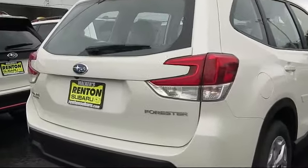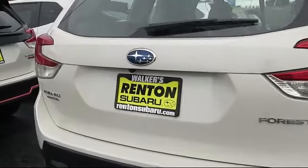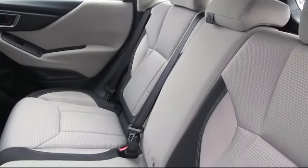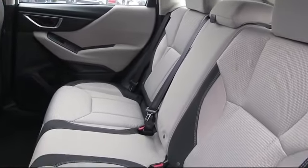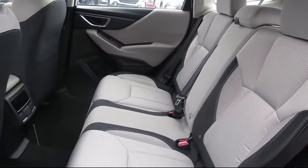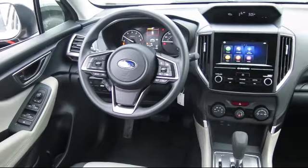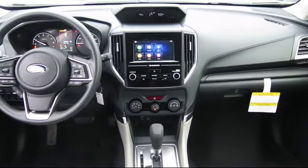When you visit our showroom, one of our friendly and knowledgeable sales associates will meet you and help you find the Subaru that's just right for you. During your visit in our comfortable showroom, you'll enjoy complimentary coffee and free WiFi. You can also try out our new digital showroom kiosk, which puts brochures, vehicle specs, and more at your fingertips.